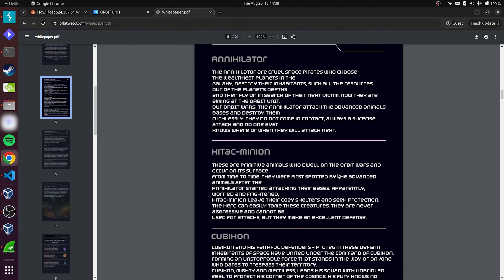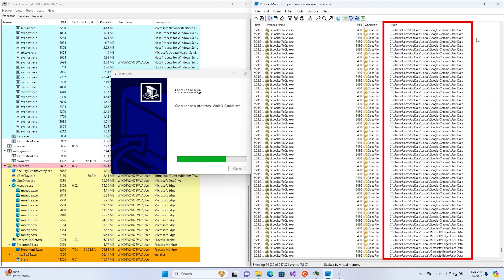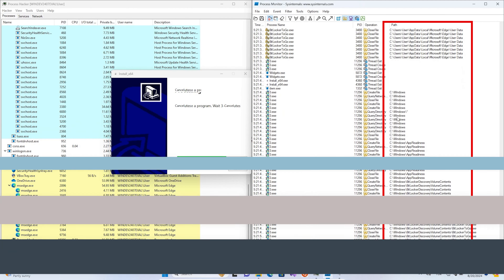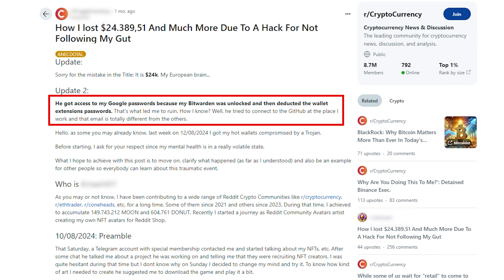That probably should have been the user's first clue to hit the brakes. But they went ahead and downloaded the game, and that's when the real trouble started. The malware quietly kicked into gear in the background, gathering all kinds of personal info — browsing history, cookies, and even login data. And attackers love this because it helps them break into your accounts, taking the guesswork out of it. That's exactly what happened in this case — the malware eventually hijacked the user's Google account, even though they had two-factor authentication enabled.